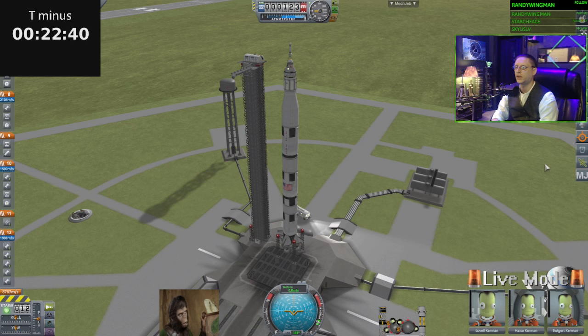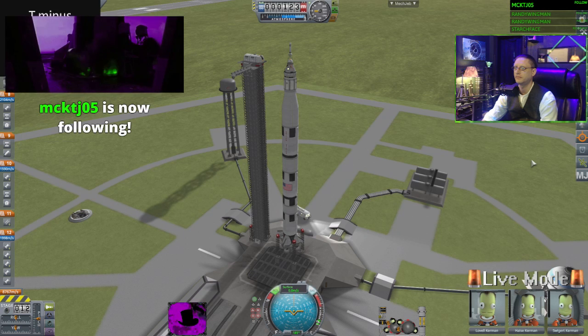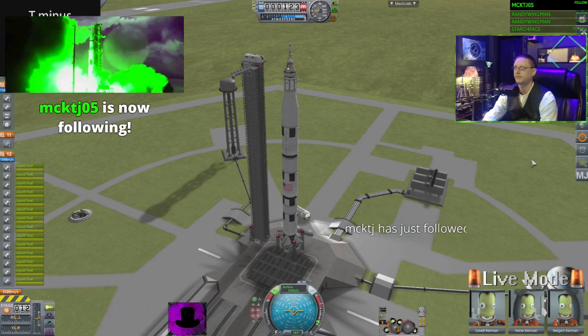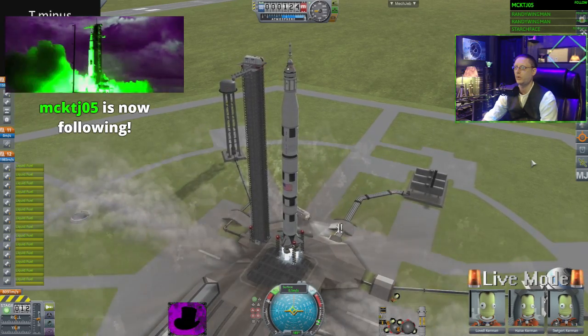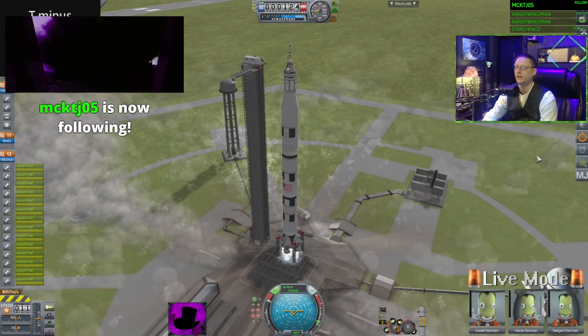Here we go, guys — T-minus 21 seconds. T-minus 16 seconds, guidance is internal. Ignition sequence start.